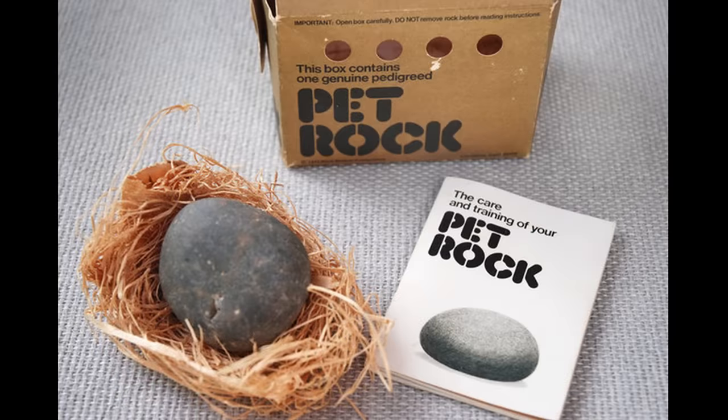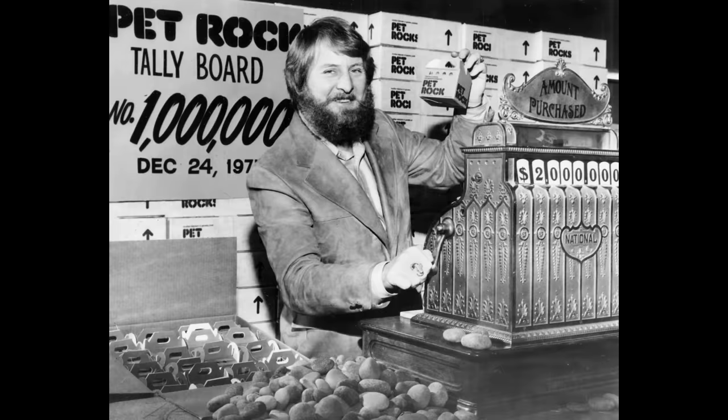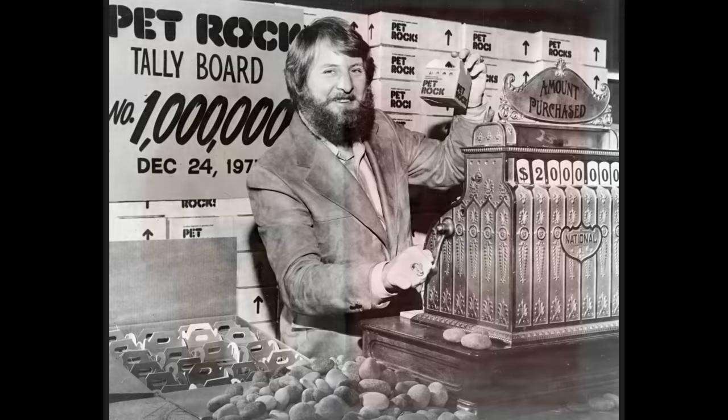The biggest fad of 1975 were Pet Rocks. They blew up big in the middle of the year but started to fizzle out by Christmas time of the same year. However, the inventor Gary Dahl didn't care too much about that — he had sold over a million stones for $4 each by that point.